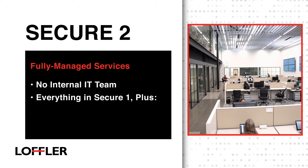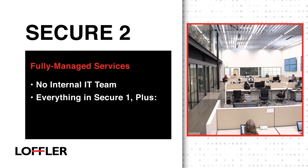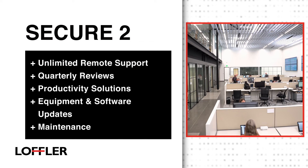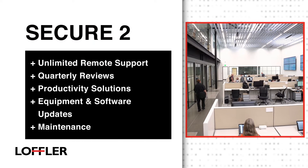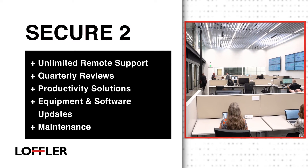Secure 2, or fully managed services, is for organizations with no internal IT team that want to outsource their entire IT infrastructure. This plan includes everything offered in Secure 1 plus unlimited remote support, quarterly reviews, additional productivity solutions, as well as equipment and software updates and maintenance.